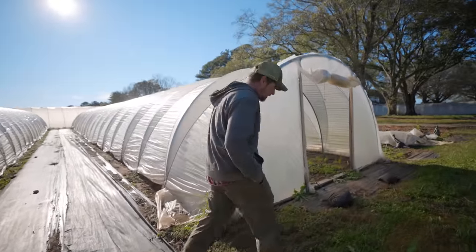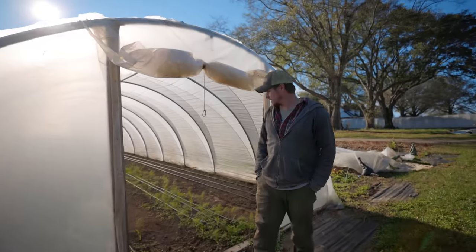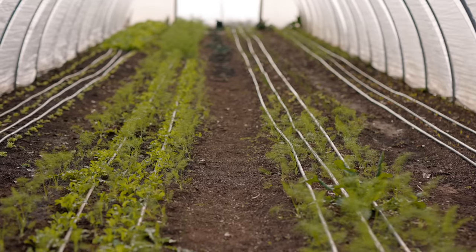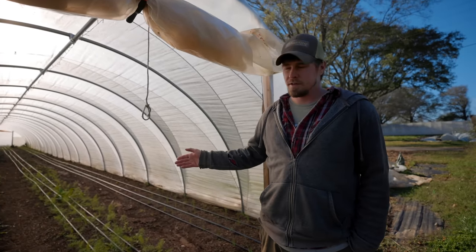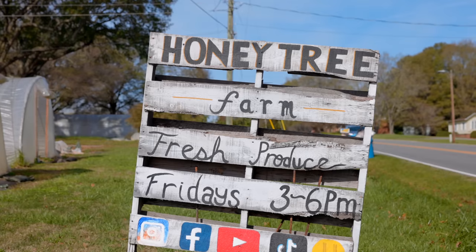This is tunnel one — the first plot that we built here when we started building everything. This year this is where we grew the ginger, mostly full of ginger and some peas. After we took the ginger out we had salad in here, and now it's fennel and radish and some head lettuce as we go into winter.